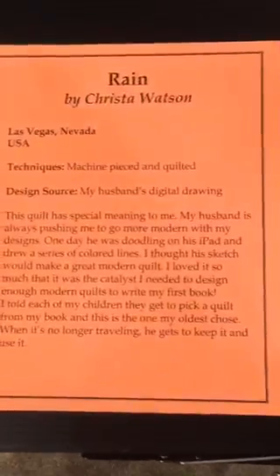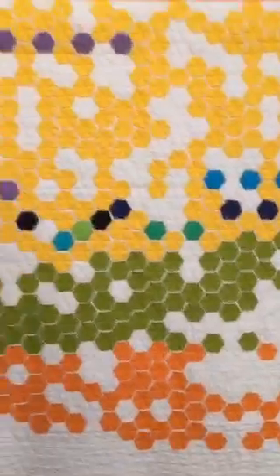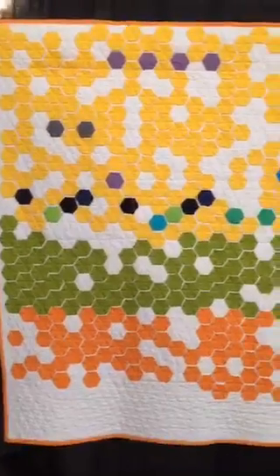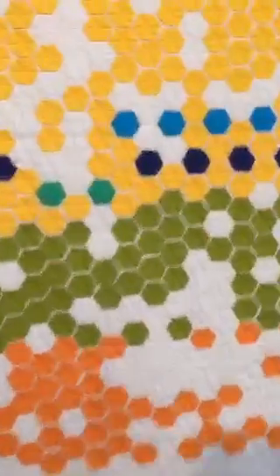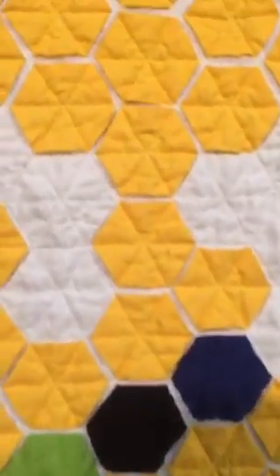Here's the info sheet on that one. And here's Random Perfection by Wanda Dotson. This is the modern hexi style, like modern handcraft does. She actually just did a Periscope tutorial on that and I've been itching to try it — kind of, instead of sewing the hexies together, they're appliqued down.